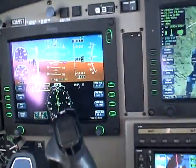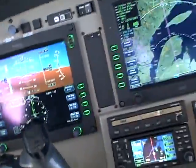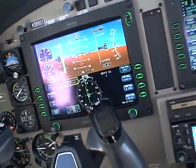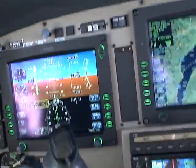Good morning. This is March the 24th, 2009. It's about 8:45 a.m. Eastern Standard Time. That puts us at about 12:45 Zulu.